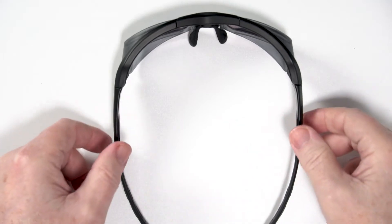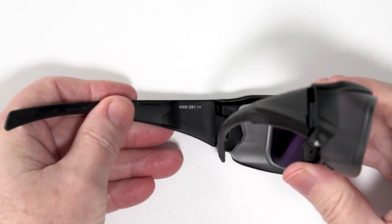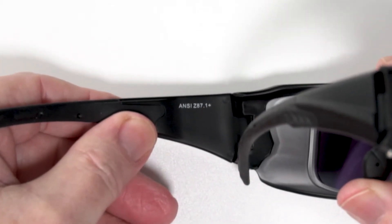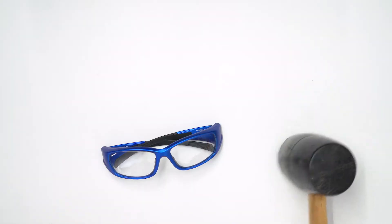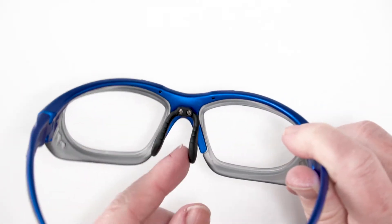All Matrix Safety Glasses are ANSI Z87.1 rated to meet all workplace requirements. All Matrix Frames are made from impact-resistant TR90 or polycarbonate, the toughest material available to protect your eyes in any high-risk environment, and it is unbreakable. These glasses are also super lightweight and comfortable, and the nose pads and temple arms are soft and adjustable.